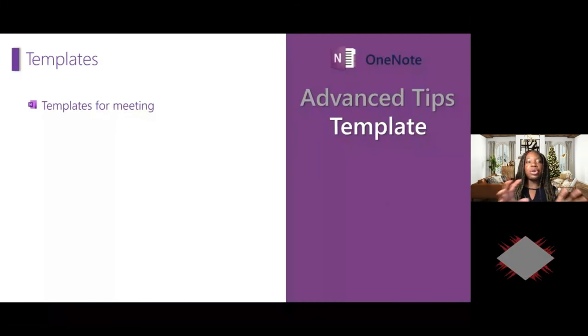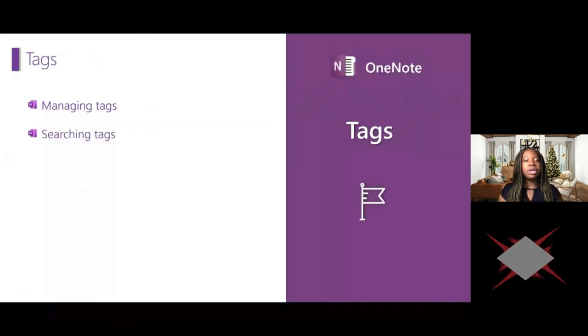In OneNote, you have templates you can use and customize for meetings, and you can add them by default to a section in OneNote. You also have great possibilities for managing and searching tags.